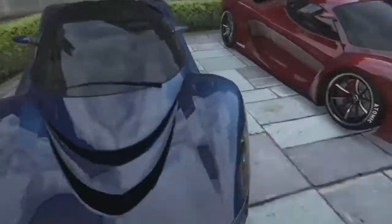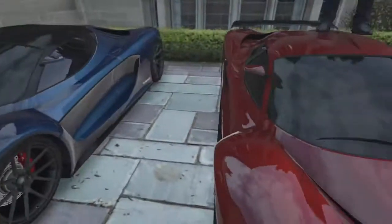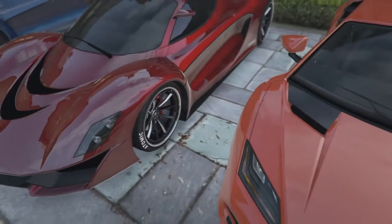Next up we have one of the best looking cars in my opinion, the Grotti Turismo in a nice blue color with some black rims, and then we have another Turismo right here — it has some chrome rims, but it still looks pretty nice. I like both of those.